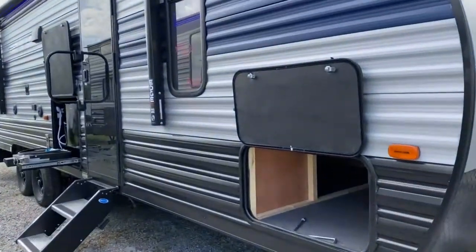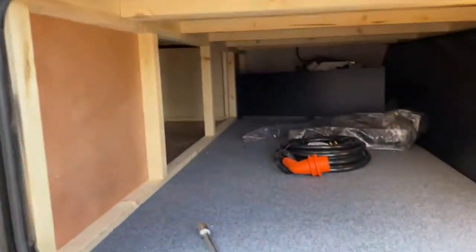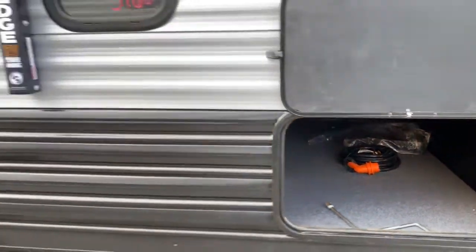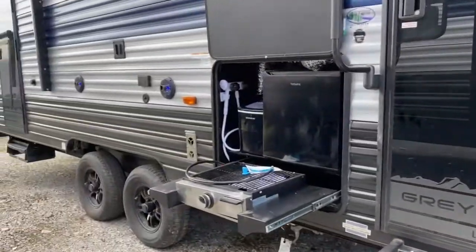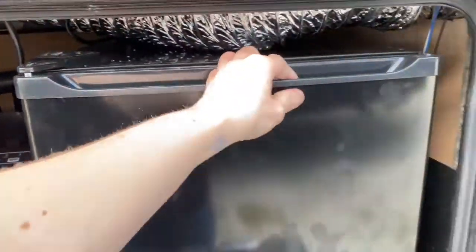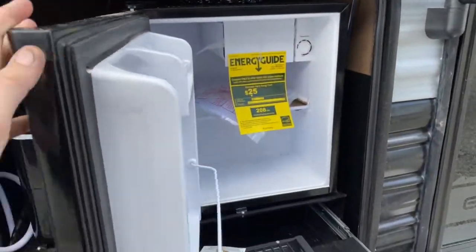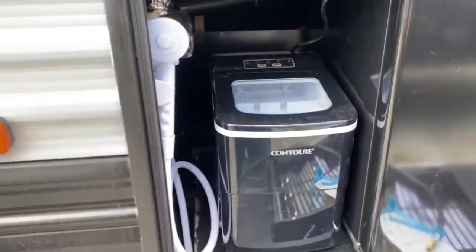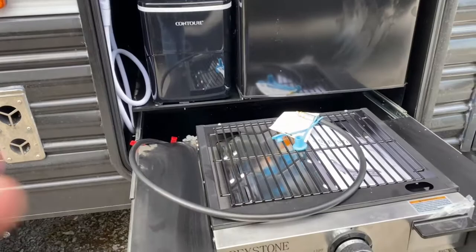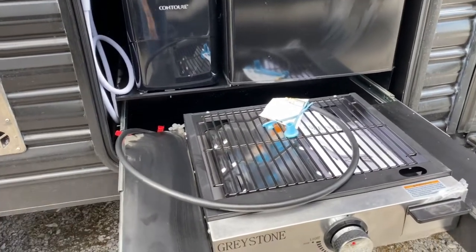This is one of our more popular floor plans. The amount of outdoor storage along with indoor storage and sleeping space is honestly just perfect. Here's your outdoor kitchen. You do get a Hot Point Cube refrigerator, Contour ice maker, and a Greystone stovetop grill.